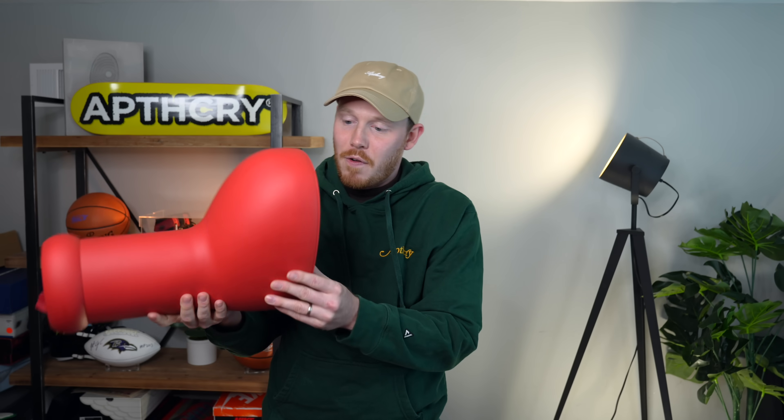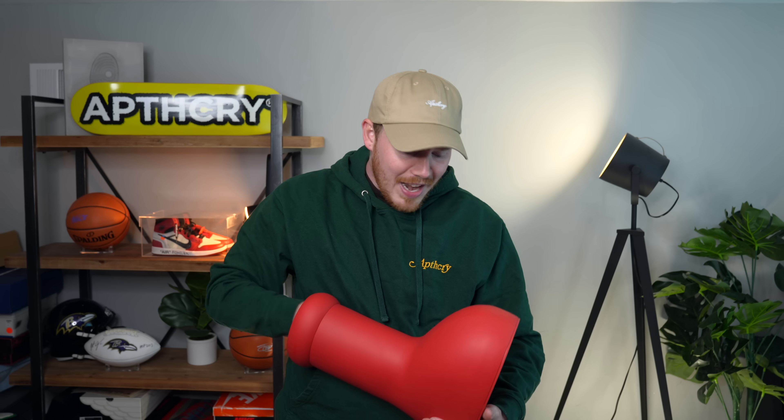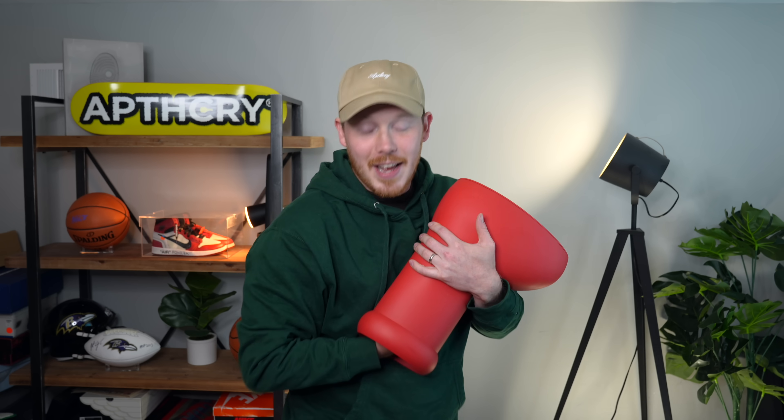We got these for probably about $800 cheaper than they were going for back when they first released. I think these shoes were reselling for like $1,200, and now they're selling for just over retail. And with this restock coming soon, I think it'll be even less. So, the Big Red Boots — why did I buy these? I didn't even want these. I don't know why I bought these.